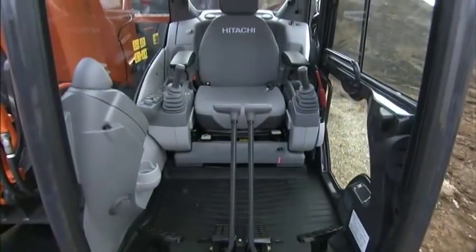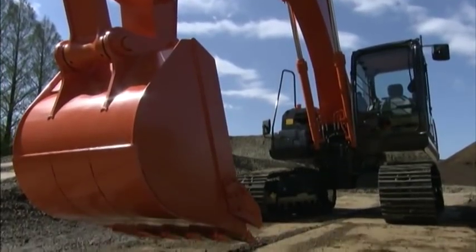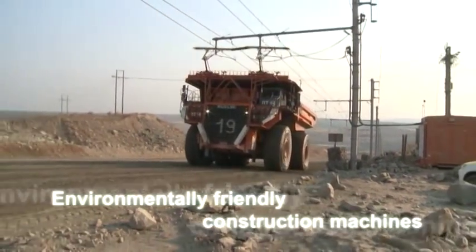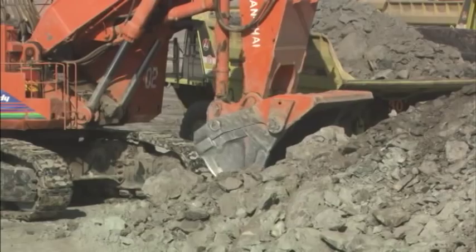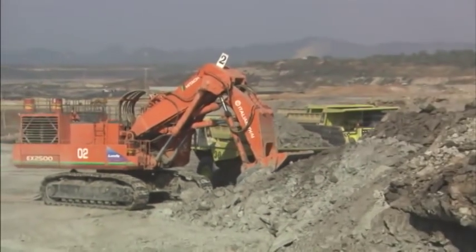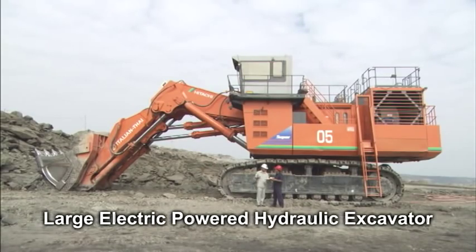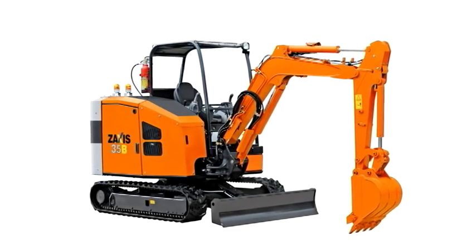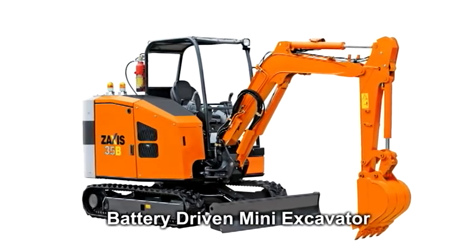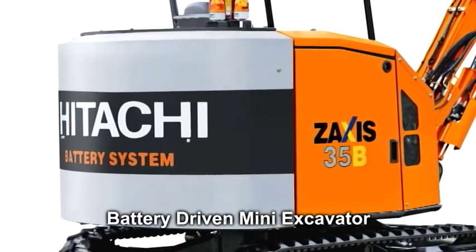Hitachi Construction Machinery is placing emphasis on measures to decrease the environmental load in its products. For example, it is reducing CO2 emissions, decreasing fuel consumption, and ensuring lower noise levels. The demand for large electric-powered hydraulic excavators is increasing due to a worldwide increase in mines with electric power supplies. Lithium-ion battery-driven mini-excavators have been developed through a coordinated initiative of the Hitachi Group. Fully charged, they can operate continuously for up to six hours.